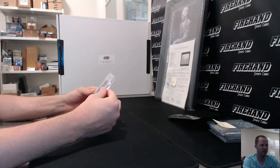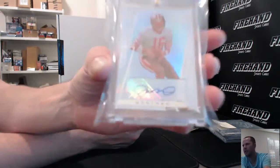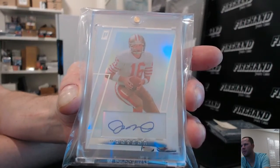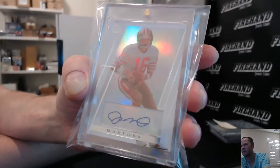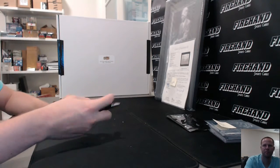One more — Joe Montana autograph, Topps Paradigm, numbered 106 out of 149. Nice. 49ers — that is going to Berserker Baseball.